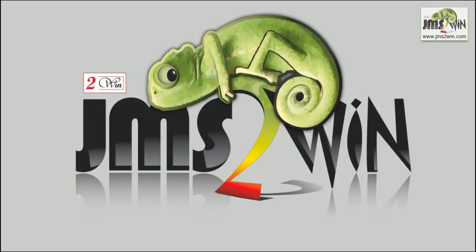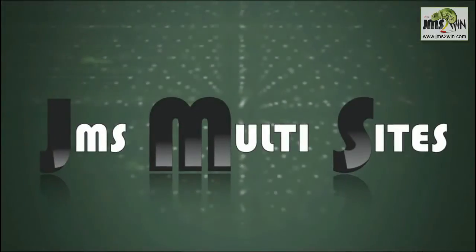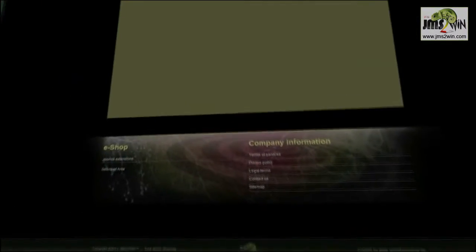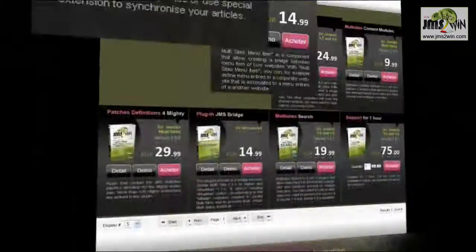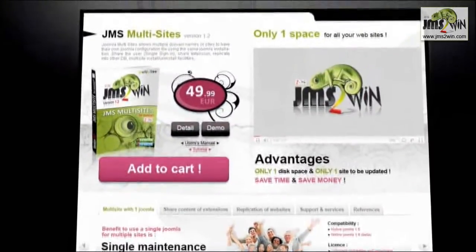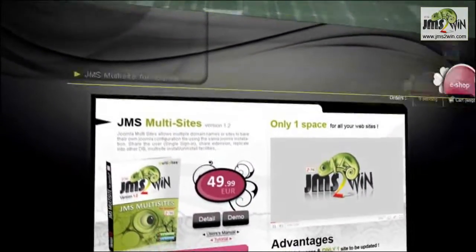JMS to Win is proud to introduce JMS Multisites, the latest multisite functionality developed for the Joomla user base. JMS Multisites represents a new major step for your content management systems, bringing website creation and replication to a whole new level.